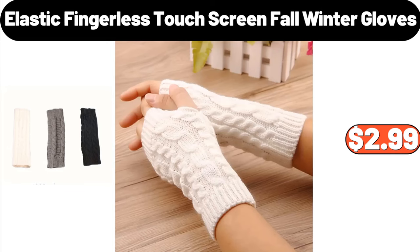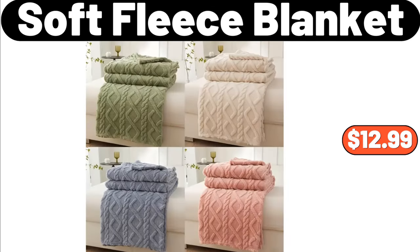Elastic Fingerless Touchscreen Fall Winter Gloves, $2.99. Soft Fleece Blanket, $12.99.